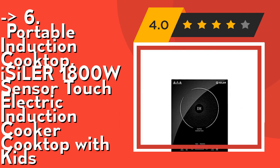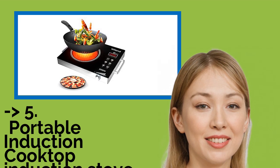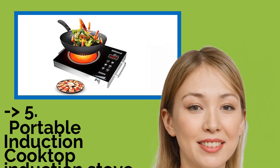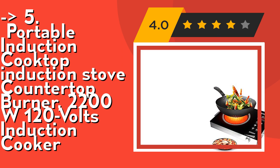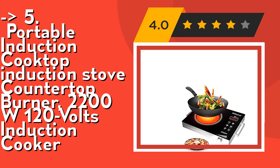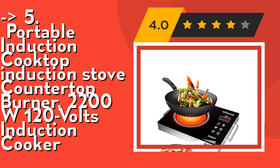Overheating protection, child lock, and rounded edges provide ultimate safety. Check out the link in the description. The fifth product is a portable induction cooktop, 2200 watts, 120 volts, with a five-safety system: high and low voltage protection — stops heating when voltage exceeds 275V.